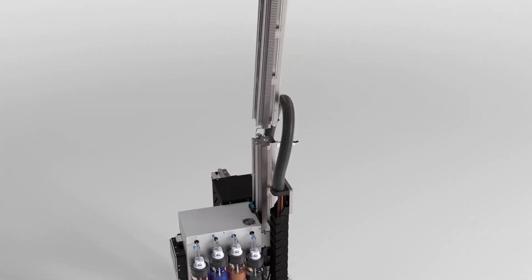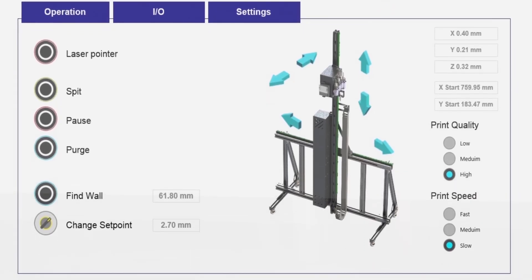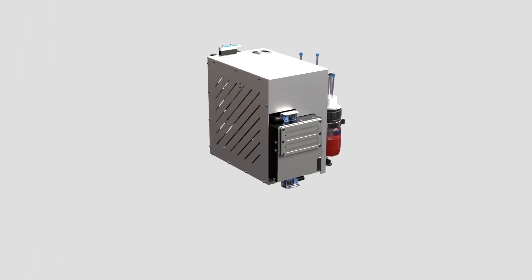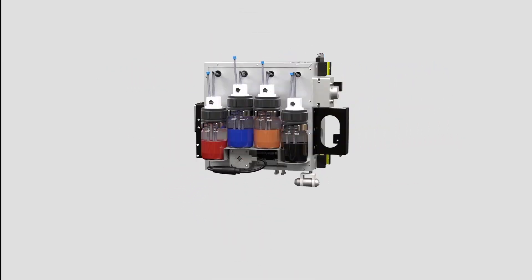Choose from a variety of height levels to fit any ceiling dimension. Operational control of the unit is a breeze using a wireless touch screen. Latest printing head technology to achieve the highest printing resolution.